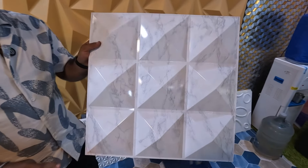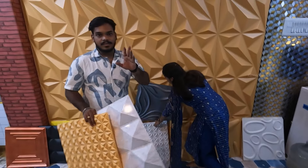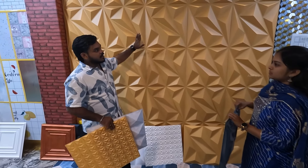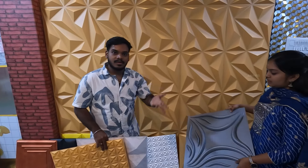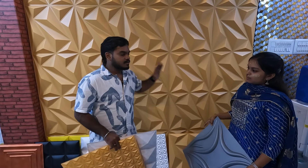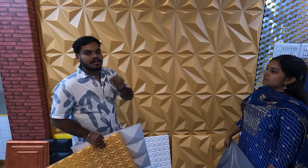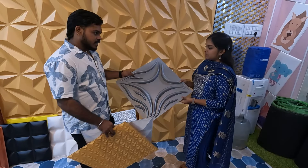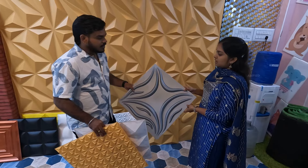We will have a 3D panel and a 2D panel. We will install the model. We will show the Smart Cushion Tiles and the Therese Tiles. We will have 3D panel patterns.